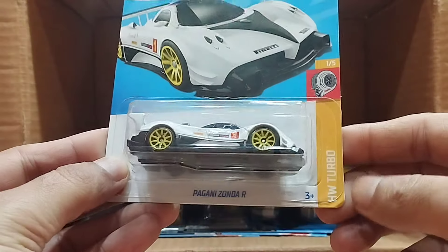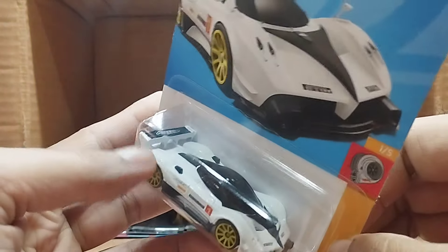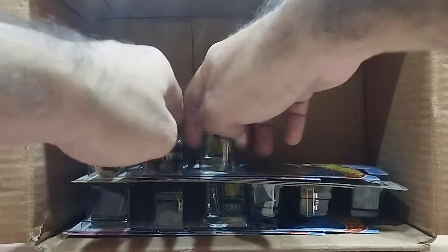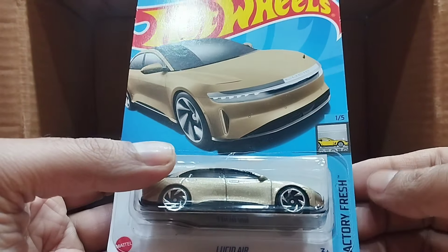Our next one — wow — that's a Pagani, it's the Pagani Zonda R, and it's a white Pagani. This one is the Hot Wheels Perfect Turbo series with a bit of black on the white car, but it's a beauty — beautiful.